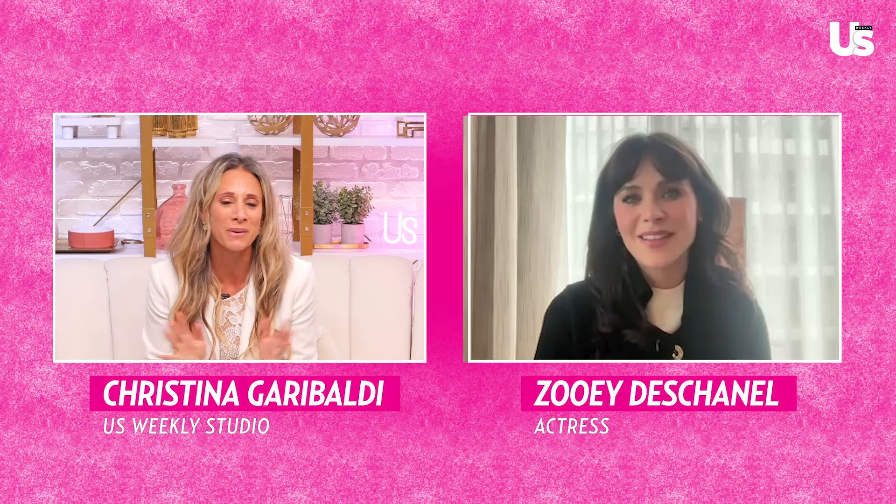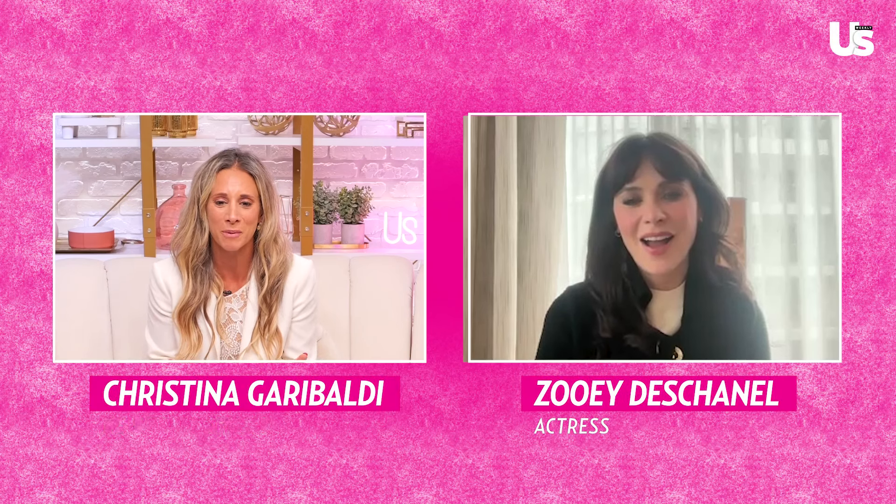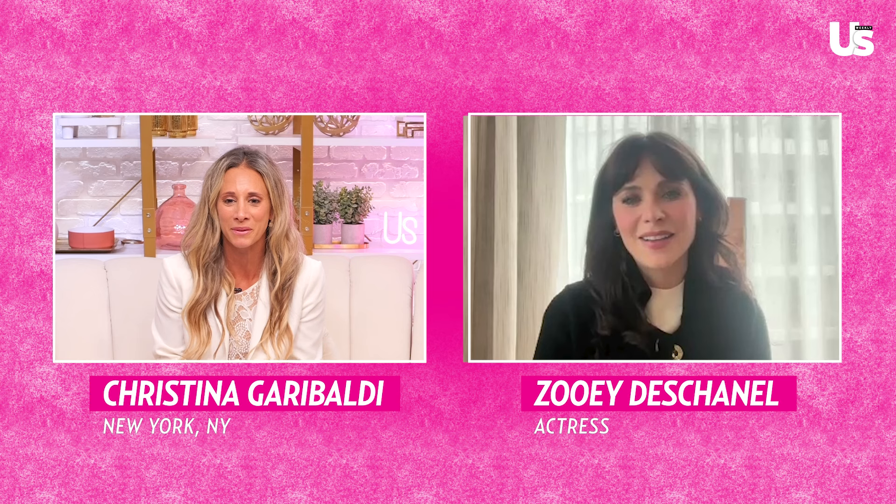Zoe, it's great to see you. I'm so excited to talk to you about this Vera Bradley campaign. I'm absolutely obsessed with all of this — everything is so beautiful. Yay, I'm so happy you like it. It matches your decor, actually. It does — the holiday collection. Tell me what you were inspired by and what your favorite pieces are from this collection.